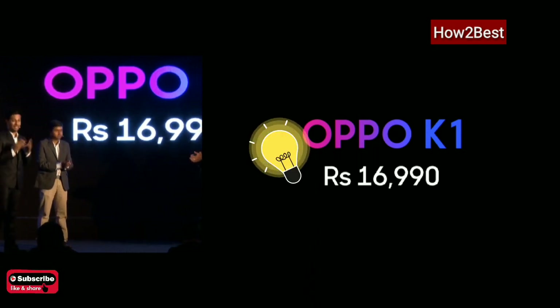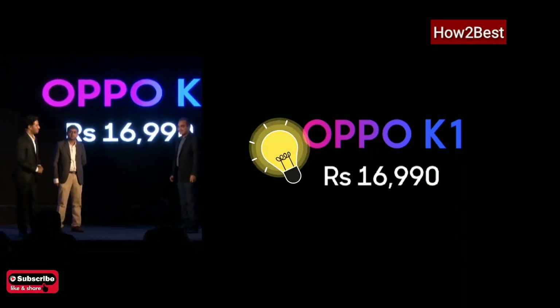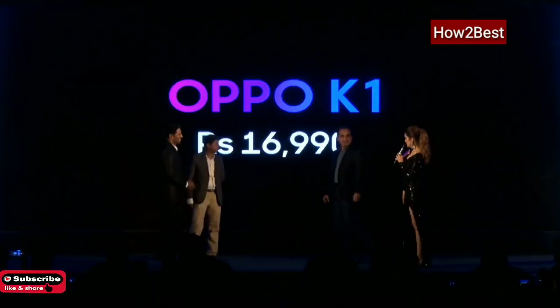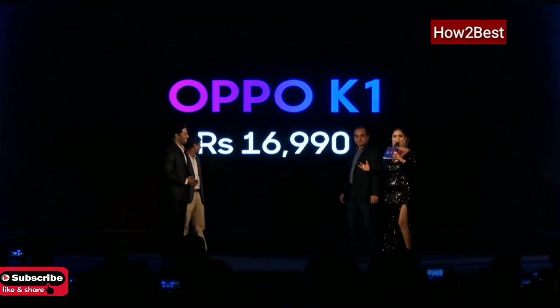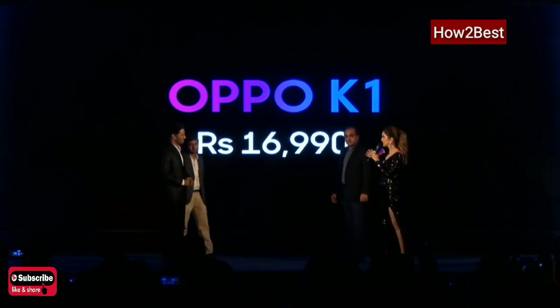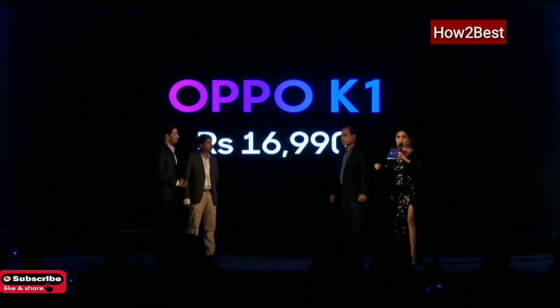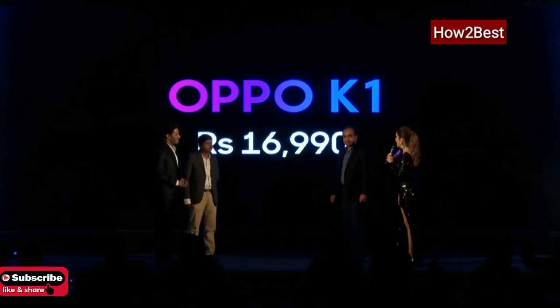So amazing features in a very competitive price range — that's what OPPO K1 brings to you. The host remarked: honestly, I didn't expect so many power-packed features at such a reasonable price. Congratulations OPPO on another feat and another feather in your cap.